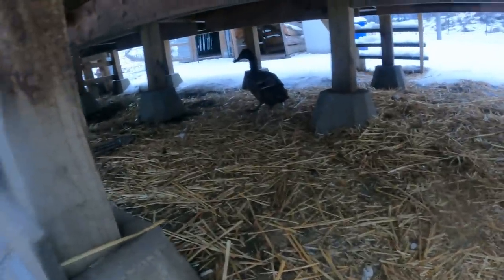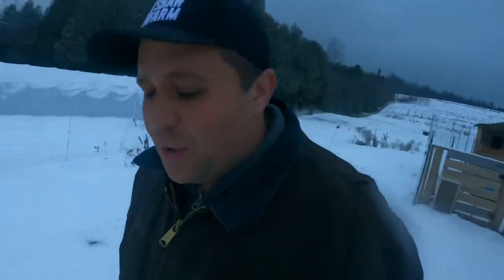I would often come out here and find him sleeping in a variety of places — whether underneath the duck house or just out here in the snow. He would never be sleeping in his house.